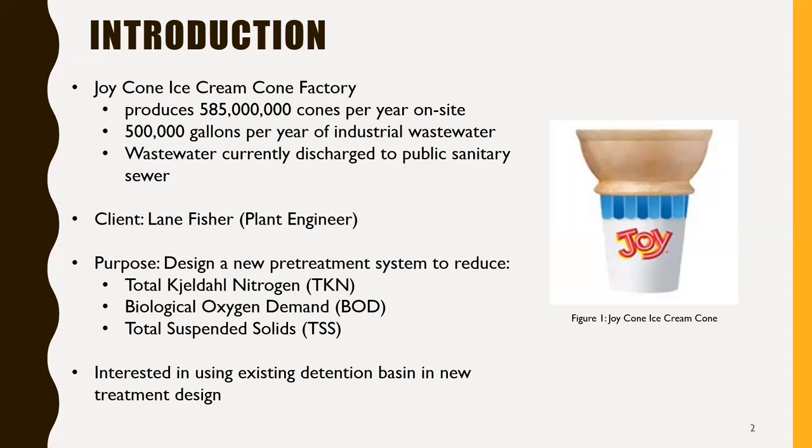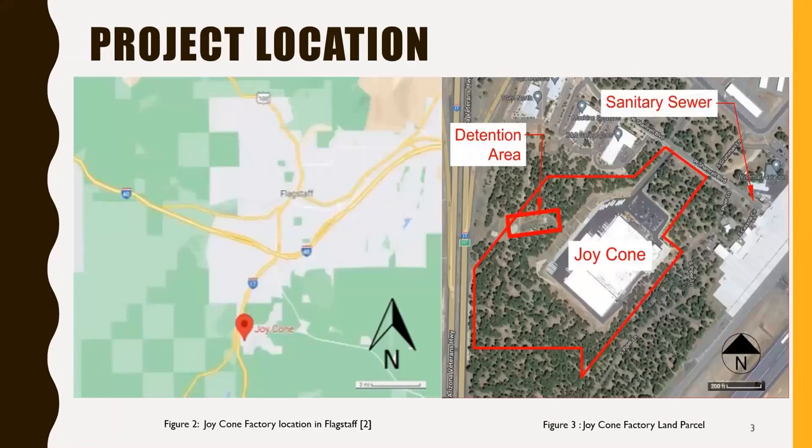They currently have an existing detention basin on site and are interested in using it in their final design. The Joy-Cone facility is located in southern Flagstaff along the I-17 near the airport. On the right-hand side, the Joy-Cone facility can be seen as well as the location of the current detention area and the sanitary sewer discharge point.